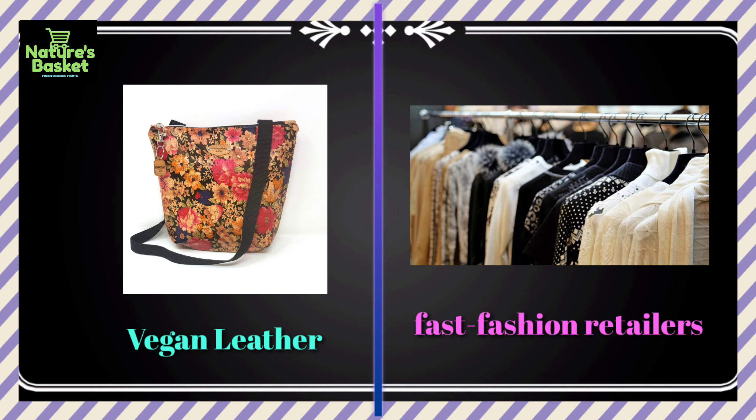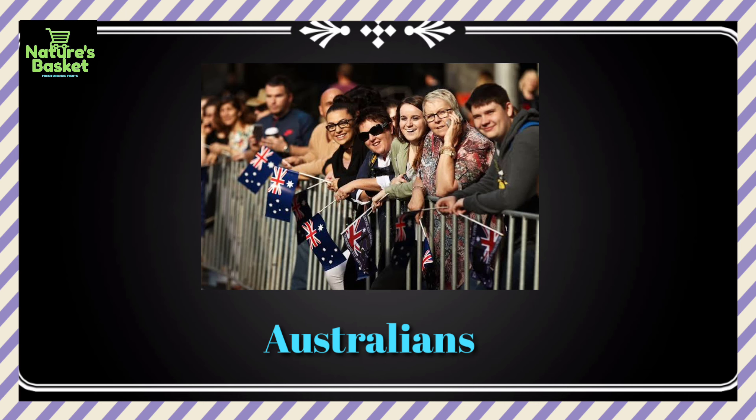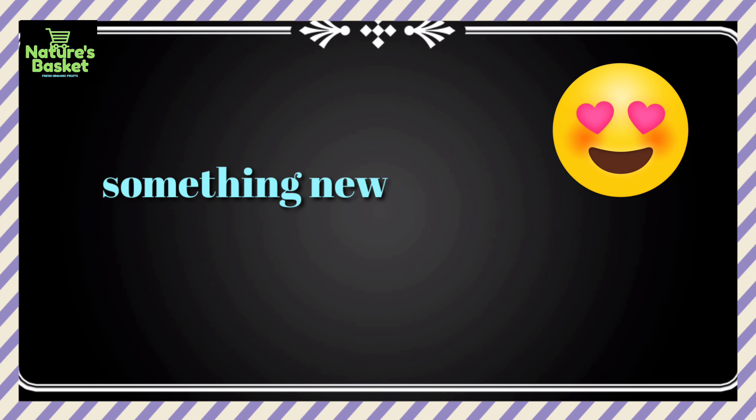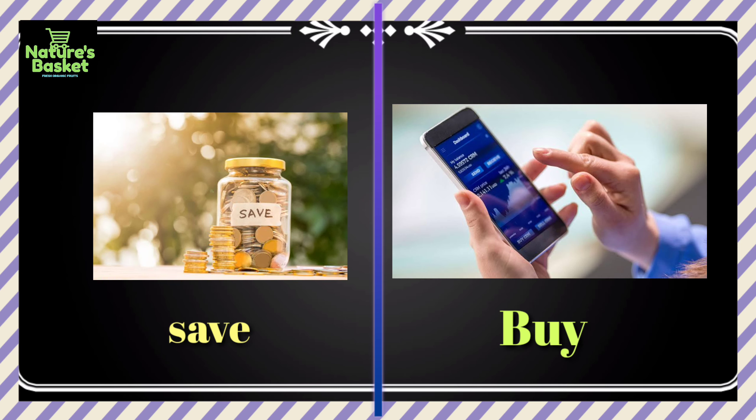If you're buying vegan leather from fast fashion retailers, there's a good chance your product won't last or be ethically made. The ABC found that Australians are the world's second largest consumers of textiles, buying an average of 27 kilograms of new clothing and other textiles each year. A handy way to make more ethical choices is to buy less — and when you do need something new, research and plan your purchase, save up, and buy options that are good quality and will be cherished over a long time.